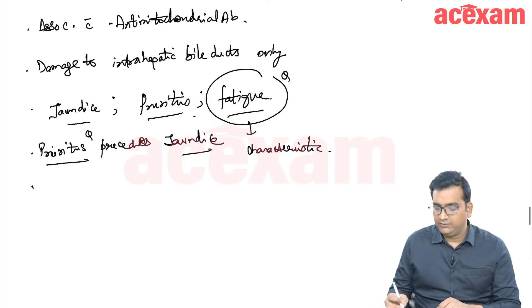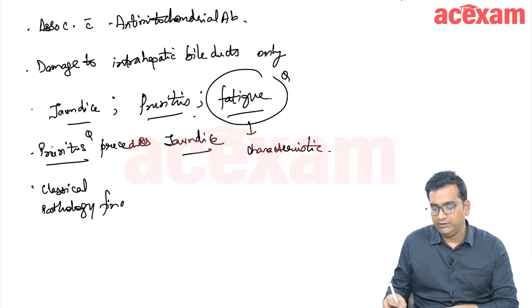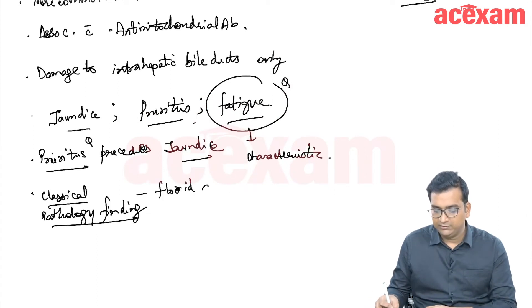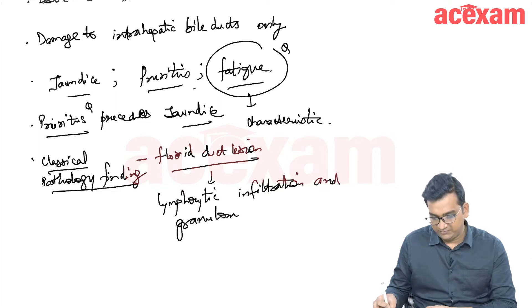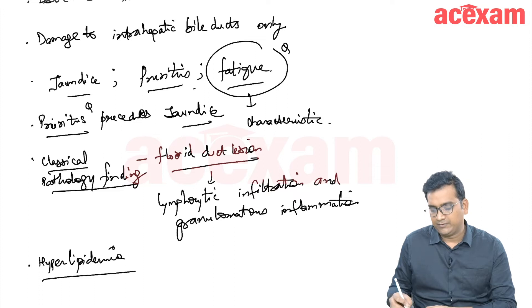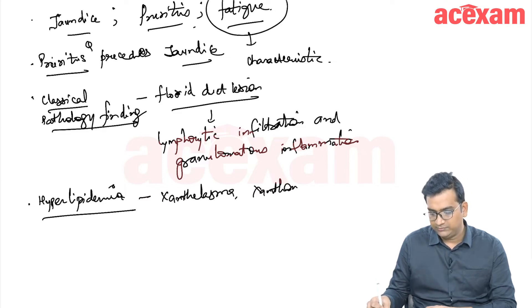There is progressive damage to the intrahepatic bile ducts and there is a classical histopathology finding on liver biopsy. There will obviously be biliary cirrhosis, but the classical finding is the florid duct lesion, where there is lymphocytic infiltration and granulomatous inflammation. There is also hyperlipidemia in some patients, which can manifest as xanthelasma and xanthomas.